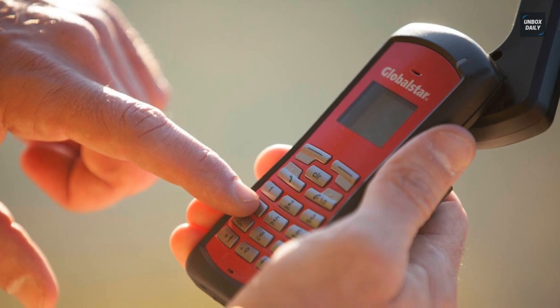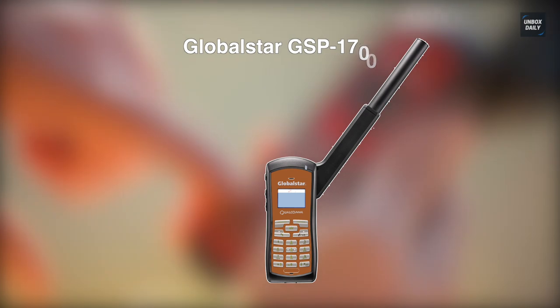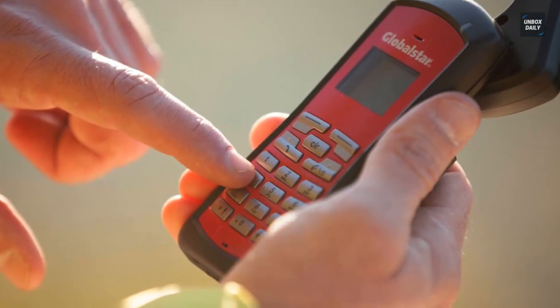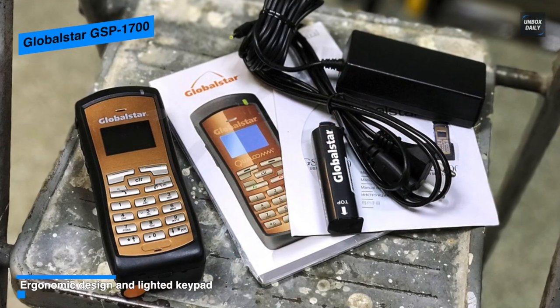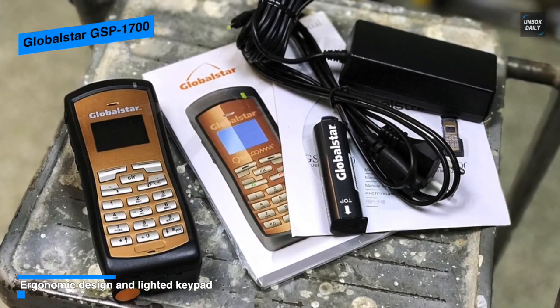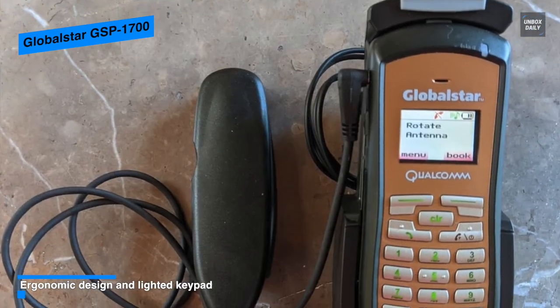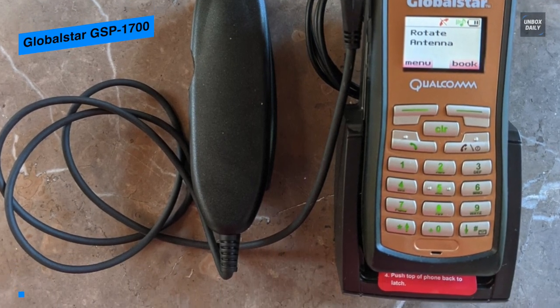Next is GlobalStar GSP1700. This GlobalStar GSP1700 is a very simple product that stands out for its ergonomic design and portable size. Weighing at just 7.05 ounces, it is a small phone with huge advantages, and carrying this GlobalStar will let you make calls, send voicemails, and short SMS, while supporting standard international dialing with the plus prefix will allow you to make more accurate calls.